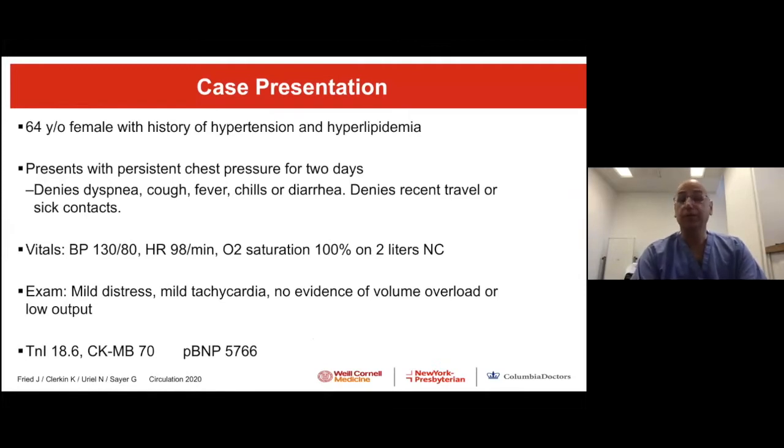A 64-year-old female came with hypertension and hyperlipidemia — we know today these are very big risk factors — but she came this time just with chest pain, classical crushing chest pain. She had no fever, chills, or other symptoms, and vital signs were pretty normal. However, we immediately identified an elevated troponin of 18 — in women the upper limit is 14 — and an elevated pro-BNP.